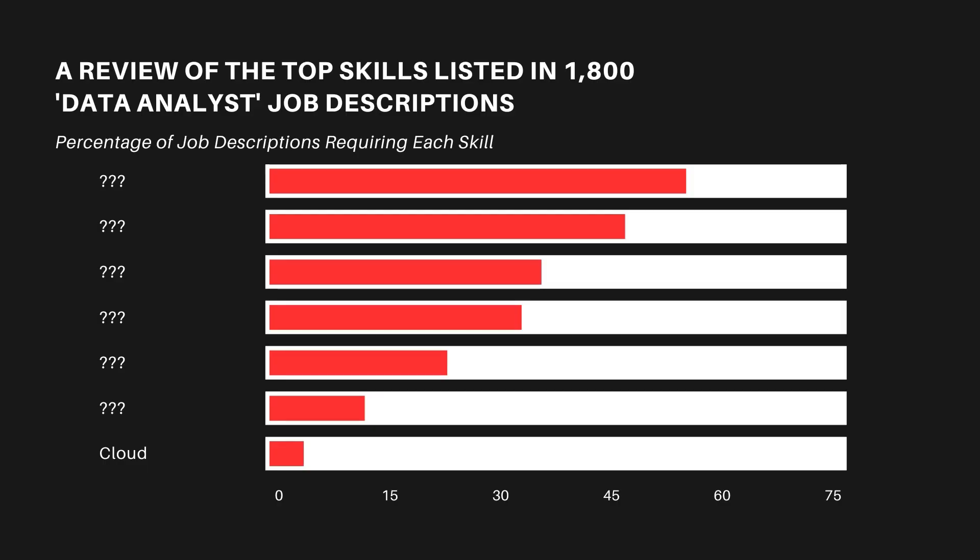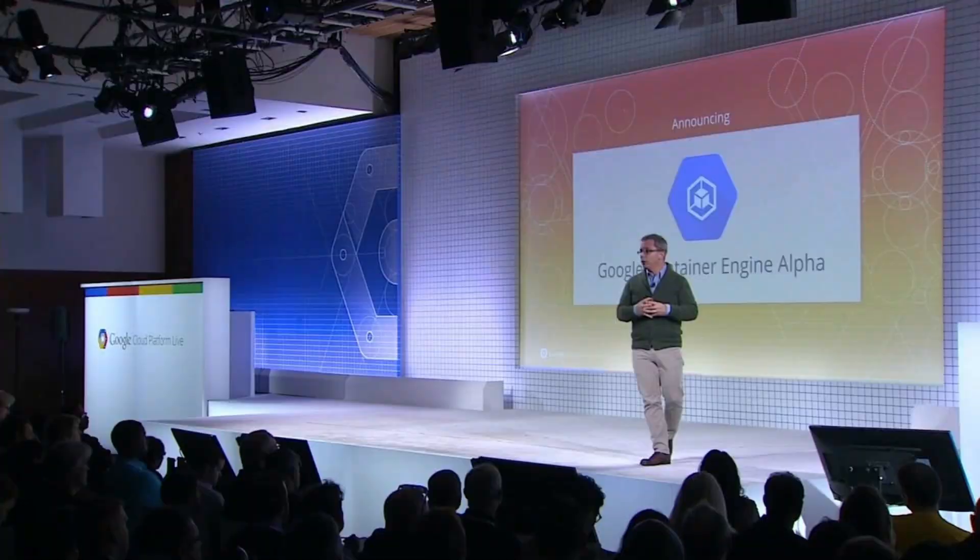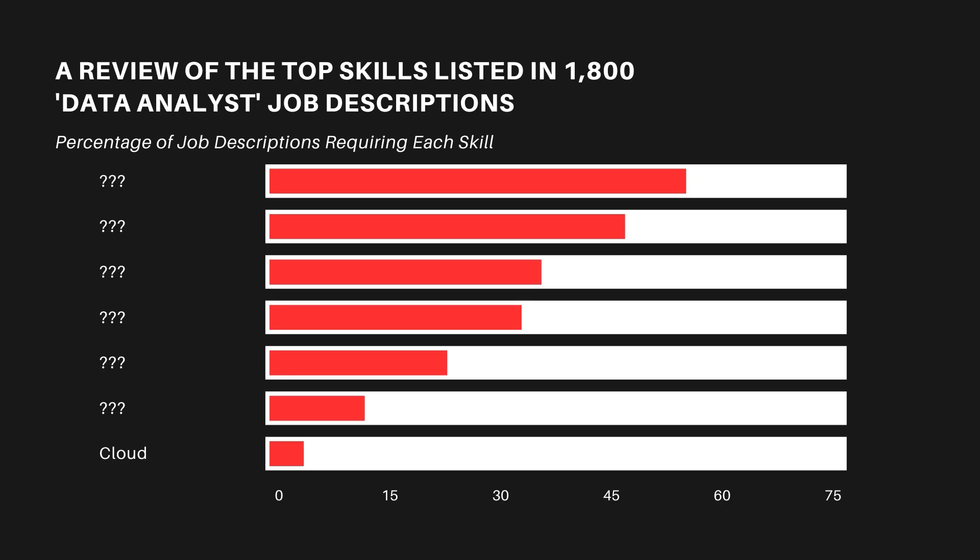So now let's look at the chart. Can you guess what skill is at the bottom of the chart? Let's find out. As you can see, the skill that was the least in demand was cloud. In the cloud bucket, you have all sorts of cloud environments such as AWS and Google Cloud Platform. Only about 3% of job descriptions listed cloud as an important skill.